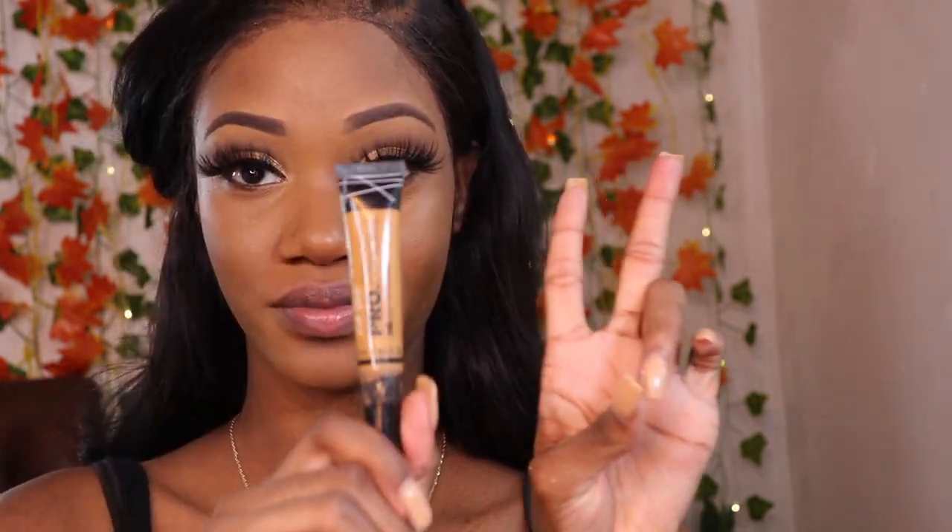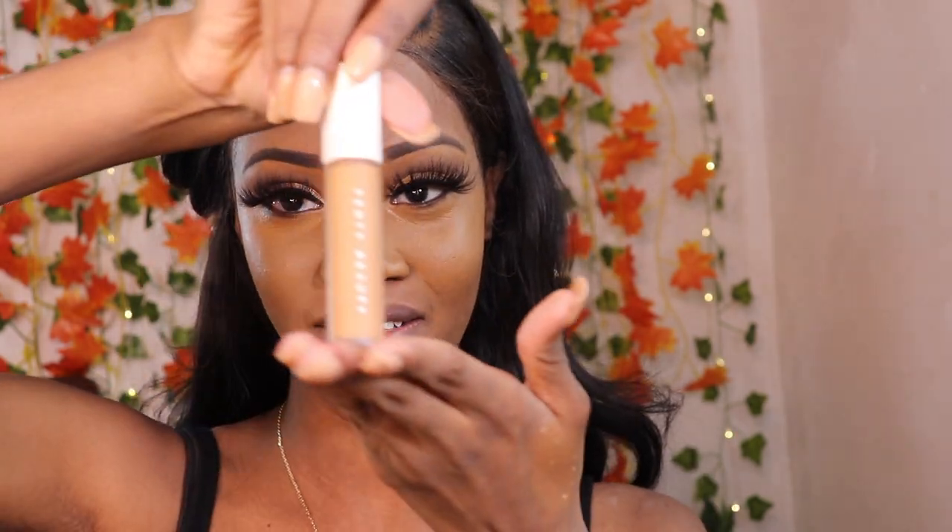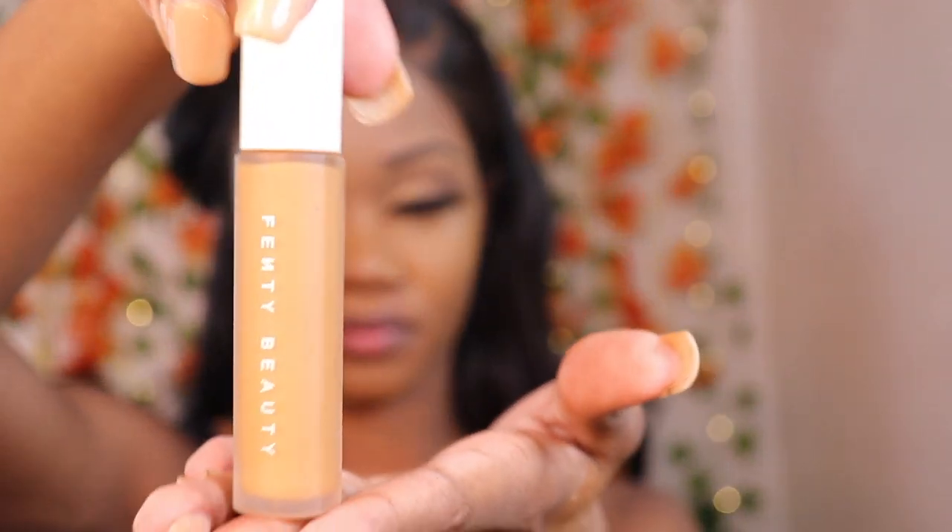For the second concealer, I'm going to use my LA Girl Pro concealer in the shade Suede — it's kind of like Fawn but a little brighter, especially if you're dark-skinned. Then I'm going to top it off with my Fenty Beauty concealer in shade 390, just three little lines. I feel like three concealers just does the job — you guys should definitely try it, this is what I do.